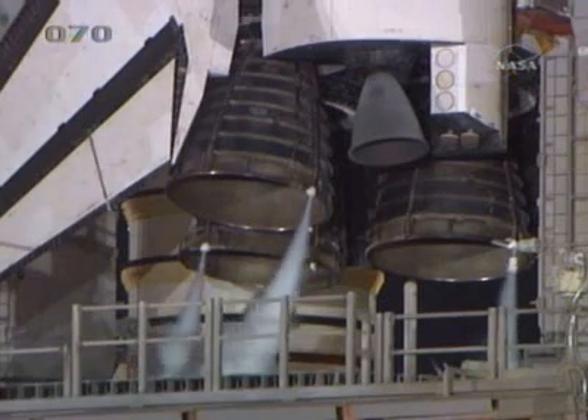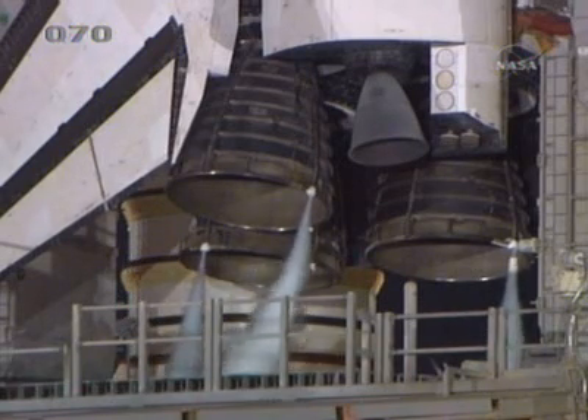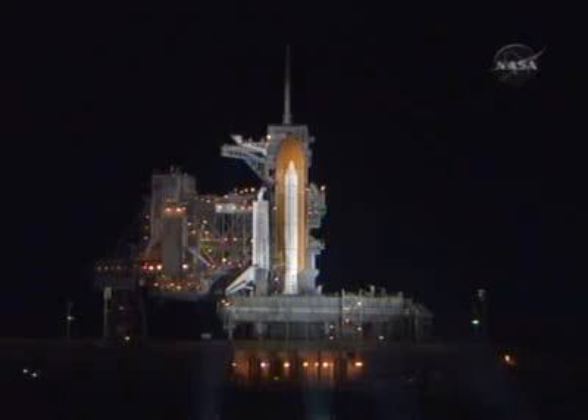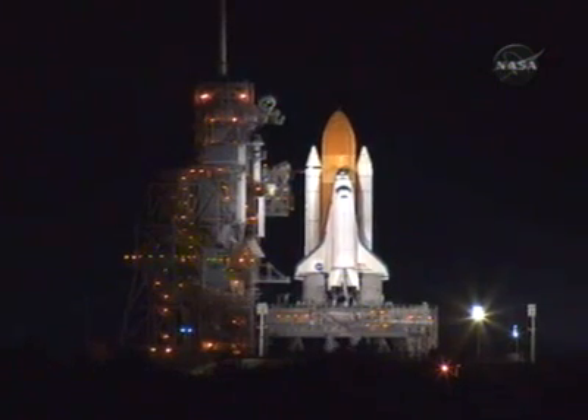Two fill-in drain valves coming up on the handoff to Endeavour. T-minus 31 seconds, the handoff has occurred. SRB nozzle gimbal check, arming the firing chain now. Sound suppression water system is armed. Rain safety system is armed.